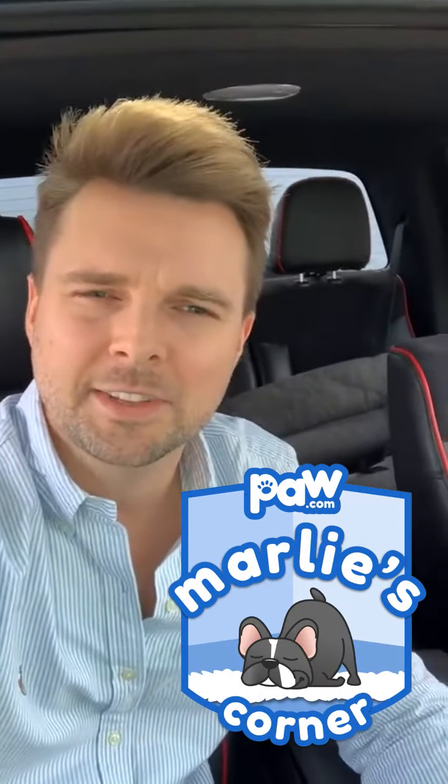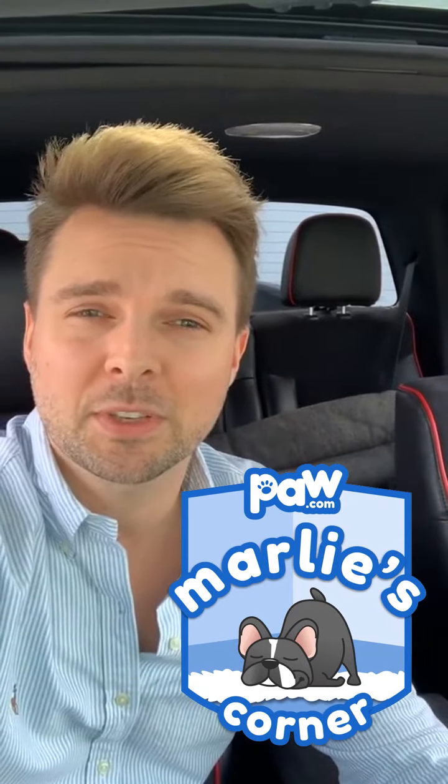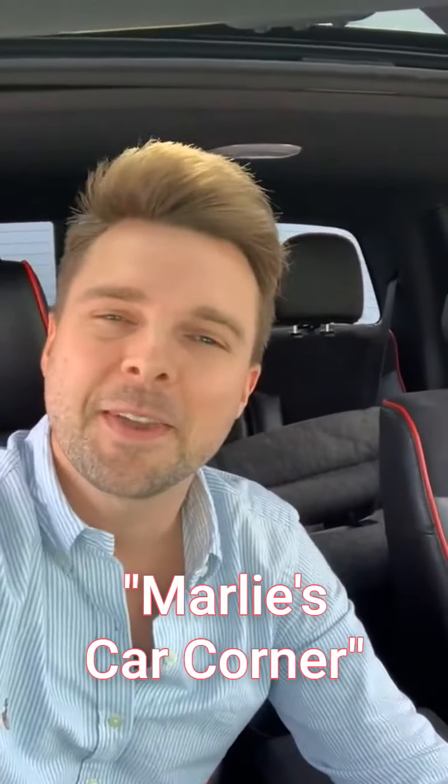Hello everybody! Instagram Live — all the paw.com friends and family, welcome to this week's episode of Marley's Corner, which isn't taking place in our typical spot. You could call it Marley's Car Corner this week. My name is David Gimmis, founder and CEO here at paw.com, and as usual we thank you for joining us on our weekly show giving you the insights into paw.com — what's going on behind the scenes, all the people and pets involved.